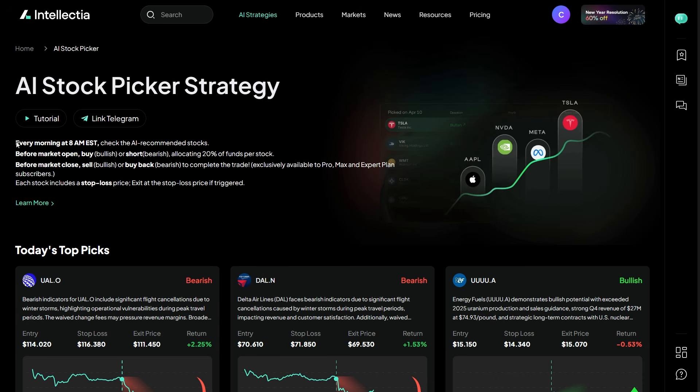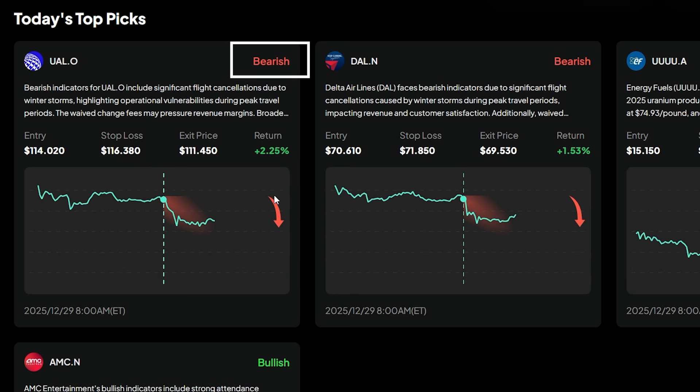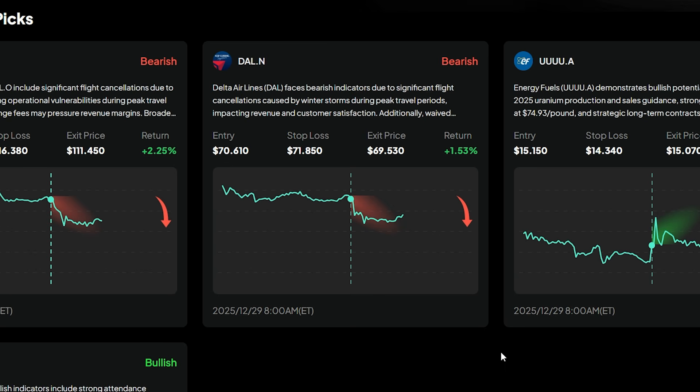The AI stock picker cuts noise with fresh morning picks that include buy/sell signals, valuation percentage, momentum charts, risk levels, and exit plans. For example, sell UAL now — UAL is flagged as bearish. The AI highlights operational risks and pressure on margins, and you can see the downward movement on the chart. Entry at $114.20, stop loss at $116.38, exit price at $111.45. Delta Airlines is also marked bearish — the AI factors in recent disruptions and market pressure, reflected in the price action. Entry at $70.61, stop loss at $71.85, exit price at $69.53. You're not guessing — the AI defines the risk and downside clearly.